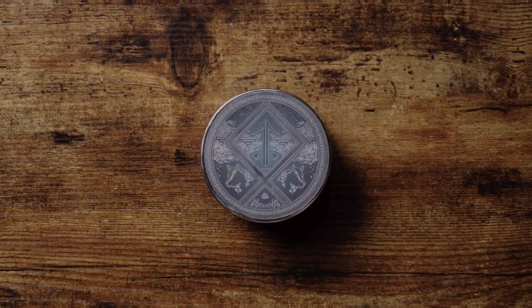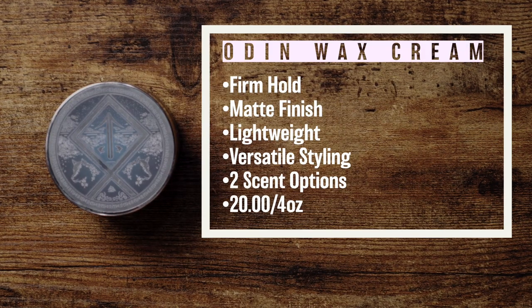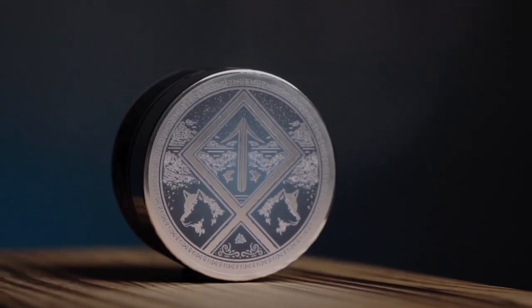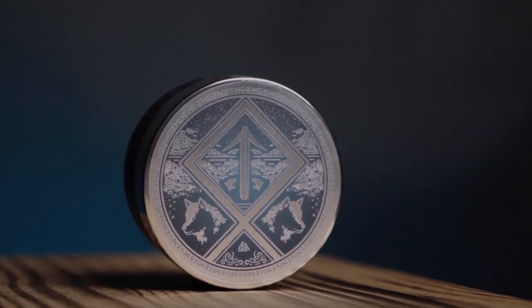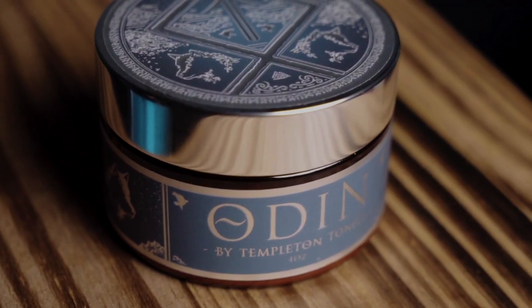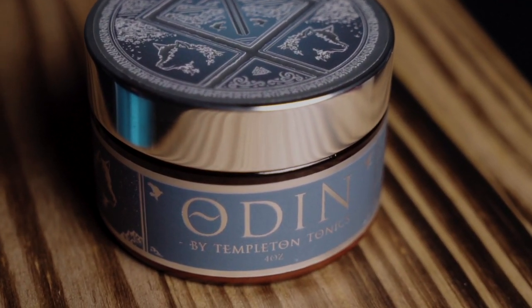According to the brand, the Odin Wax Cream is an easy to use wax cream that gives insane volume separation and a powerful, flexible, firm hold with a healthy matte finish. It's also called by the brand the most versatile product in the lineup, with its ability to work as both a pre and post styler. This, like others in the line, is also available in a couple of scent options.